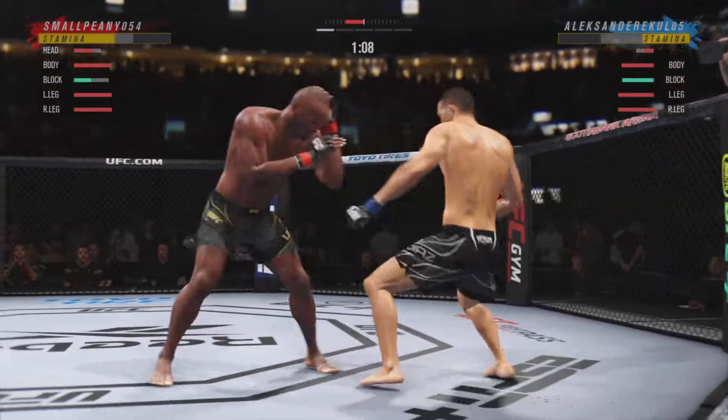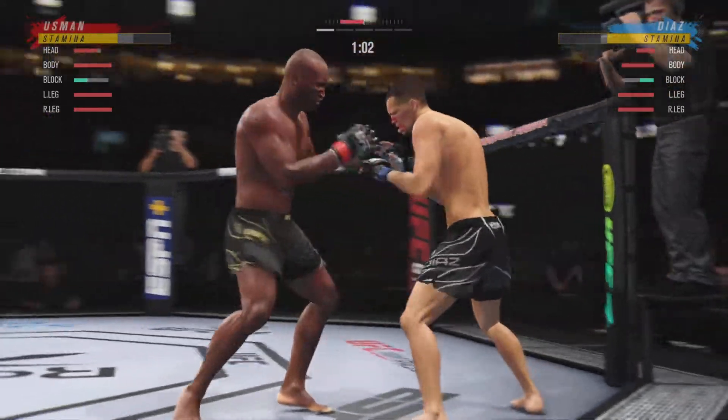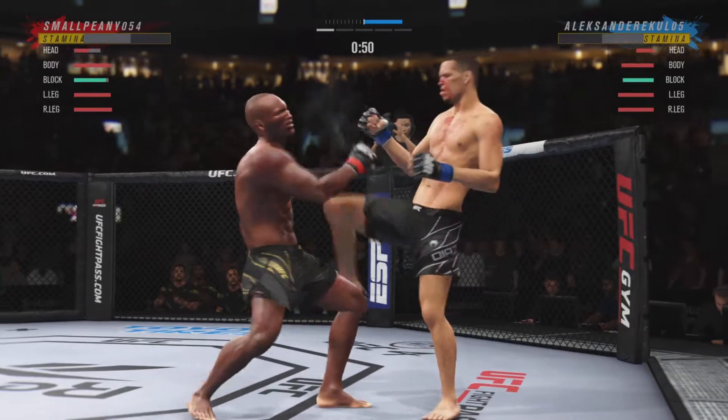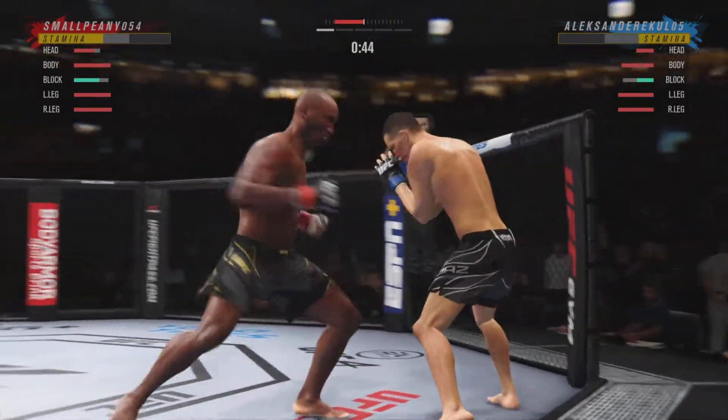Dude's hurt. Serve him up, go get him. Knee to the body. Big left. Nice kick. Both of these gentlemen are putting it on the line.